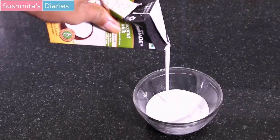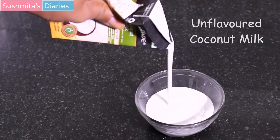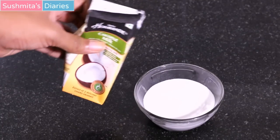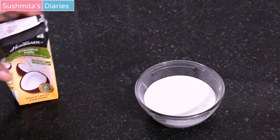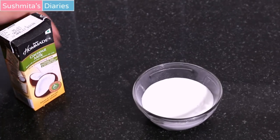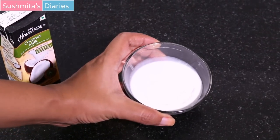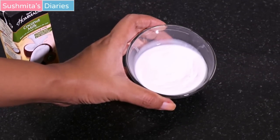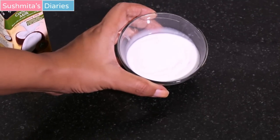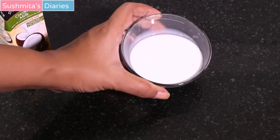You can either buy unflavored, preservative-free coconut milk from stores or make your own coconut milk from real coconuts at home. I have already done a video on how to make coconut milk from real coconuts — watch it by clicking the link at the top right corner of the screen or check the video link in the description box below. Pour around half a cup of milk into a bowl, or more as per your requirement.